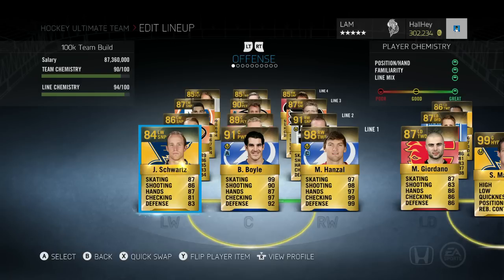What I like to do is pair up a lot of fast guys with a lot of huge guys that can really hold onto the puck. On my first line I have Jaden Schwartz, Brian Boyle, and Marty Honzl. Jaden Schwartz is a very underrated player — I love using him. He's on my first line over other players because he's just an amazing player; he scores so many goals.